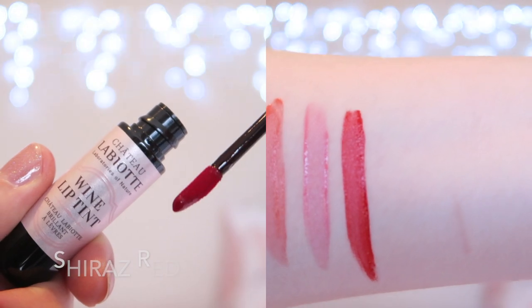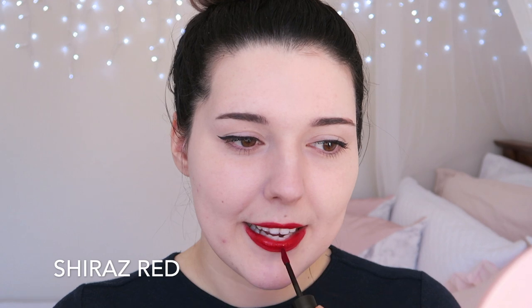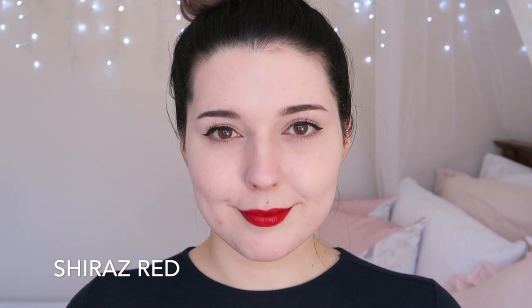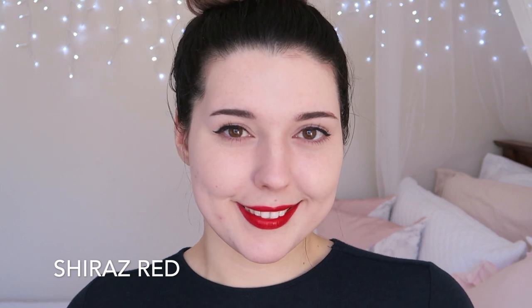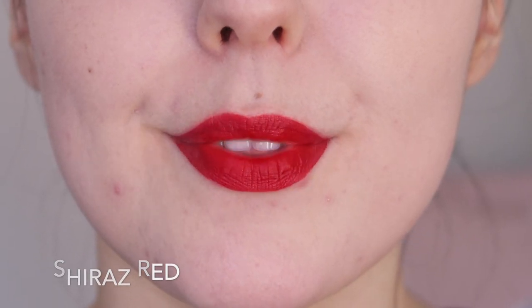RD301 Shiraz Red is a beautiful classic red shade. This is such a classic colour and it's another colour that I get quite a lot of wear out of. This is an orange-toned red so it doesn't flatter my teeth very much. This shade is the other super pigmented shade in the collection so it wears quite nicely — I can wear this shade for up to six hours without it fading.